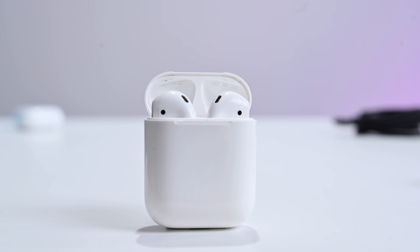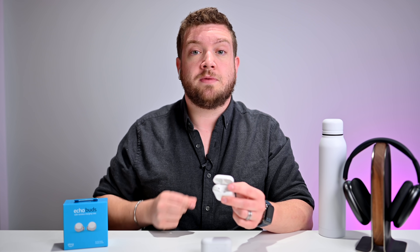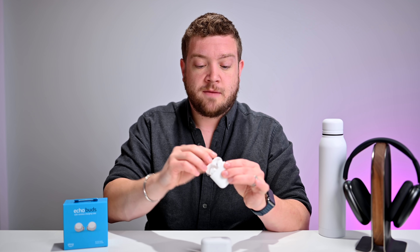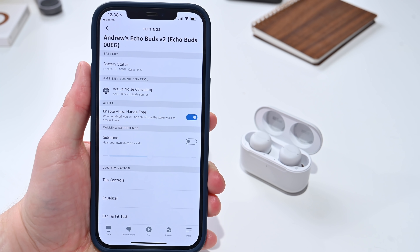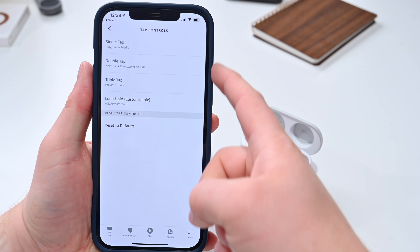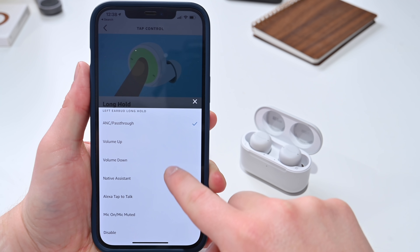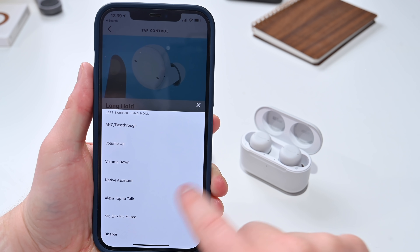As far as controls go, Apple controls AirPods with tapping gestures — you can tap to skip songs and things like that. AirPods Pro have stems that you can squeeze to control playback or audio. The Echo Buds use tapping gestures or long holds on the outside to control playback, plus one customizable gesture you can use to do different things like switch modes or mute Amazon's assistant.